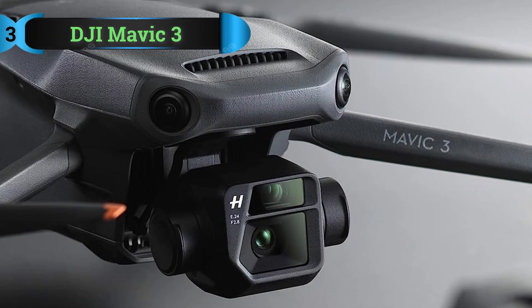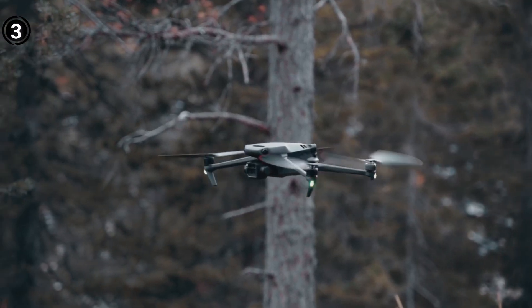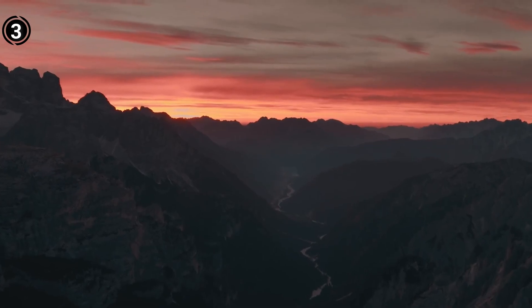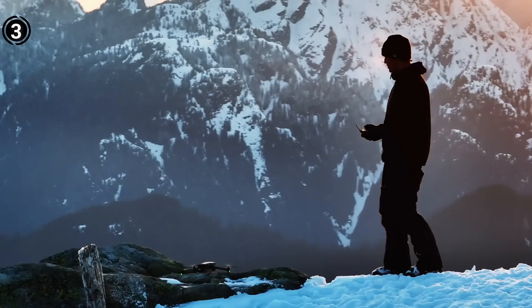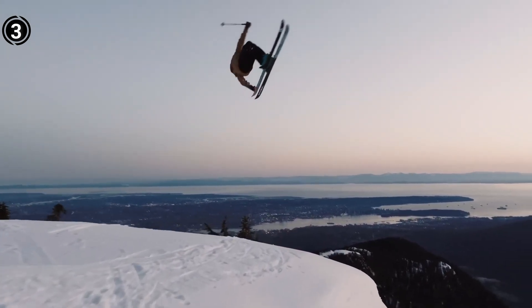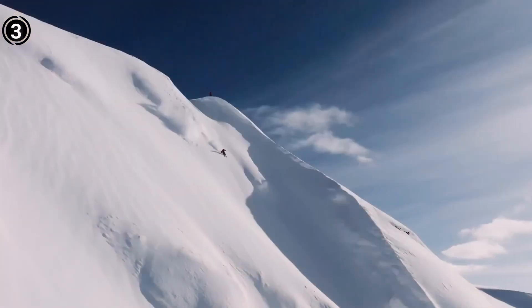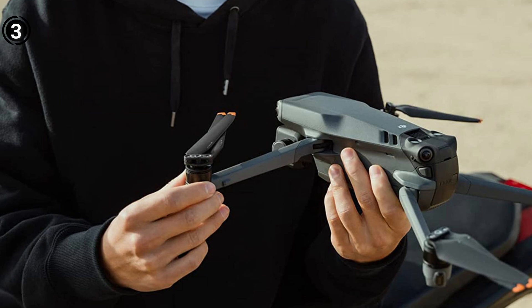List number 3: DJI Mavic 3. Once more, DJI proudly showcases its expertise with the introduction of the DJI Mavic 3, a flagship drone that revolutionizes the realm of mapping and surveying services. Ascending to the summit of its category, this drone establishes an entirely new standard of excellence. With a substantial CMOS sensor and an impressive 20MP camera resolution, complemented by a mechanical shutter, the DJI Mavic 3 stands as an unmatched contender.